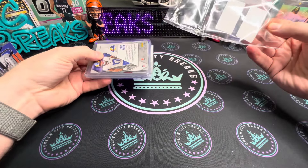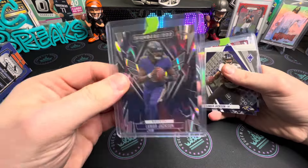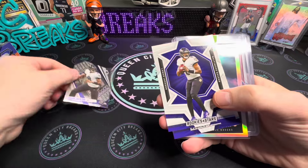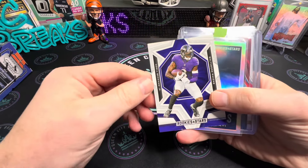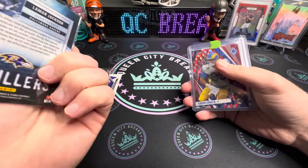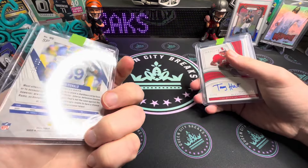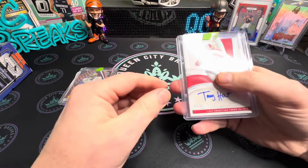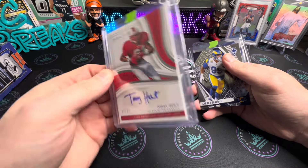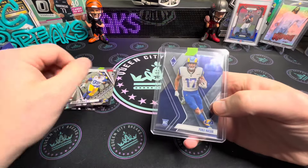From the Ravens and Rams packs, we pulled a Lamar Jackson Thunderbirds, a nice Lamar Jackson Thrillers — not numbered — and then an OBJ. We hit an Aaron Donald out of Phoenix H2 numbered 7 of 199. We also hit a Torry Holt out of Immaculate, auto numbered 28 of 99 — pretty cool. Then another Aaron Donald and a Puka.